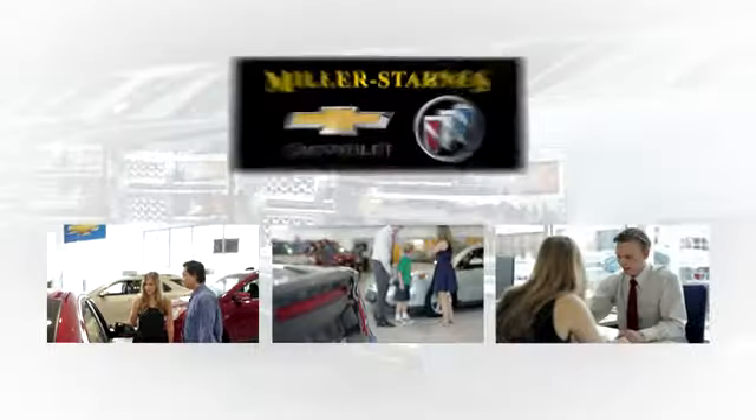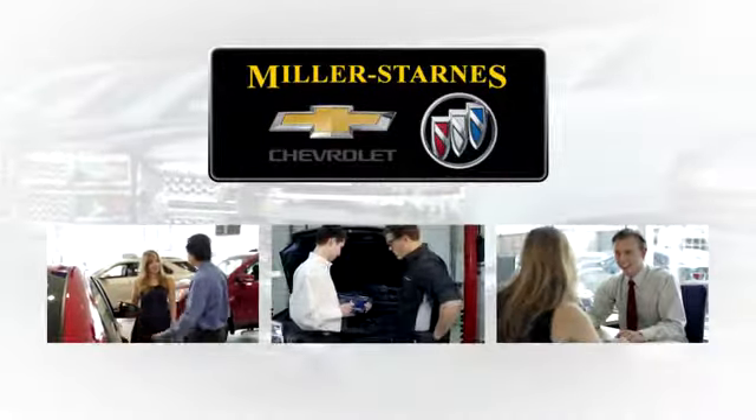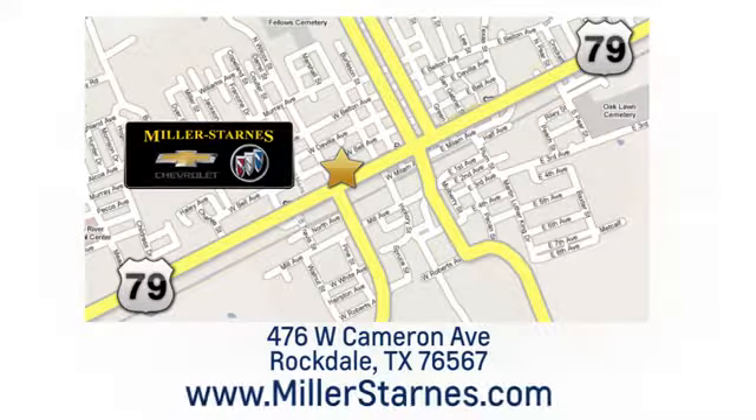At Miller-Starns Chevrolet Buick, we are committed to your complete satisfaction. Call today or stop on by. We're easy to find at 476 West Cameron Avenue in downtown Rockdale, Texas.